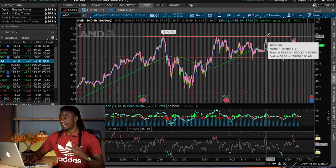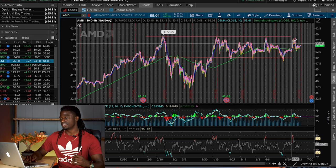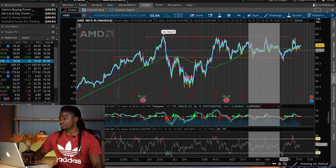It did bounce and went all the way back to this high. Then I said it was going to bounce right here again, and it did bounce off that line and come back to this high and sold off around where I said it was going to sell off.